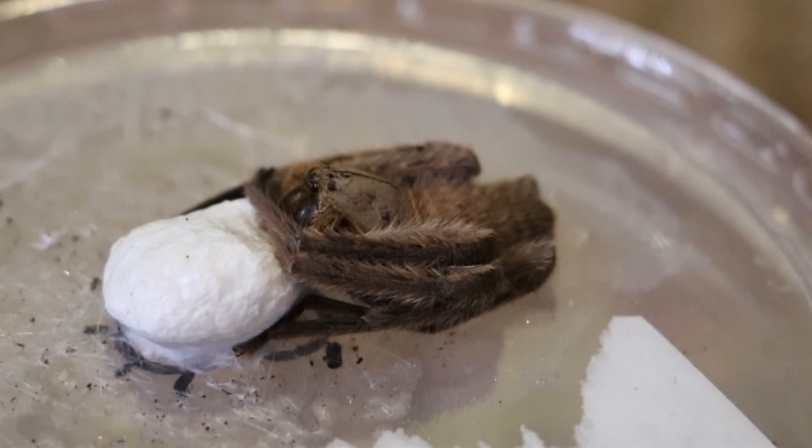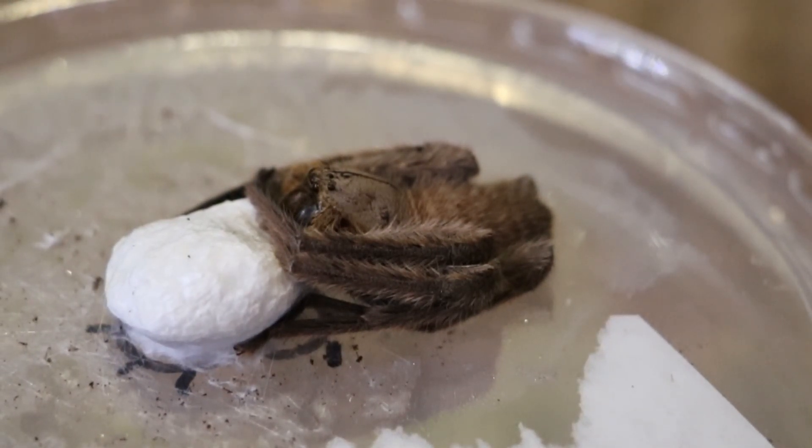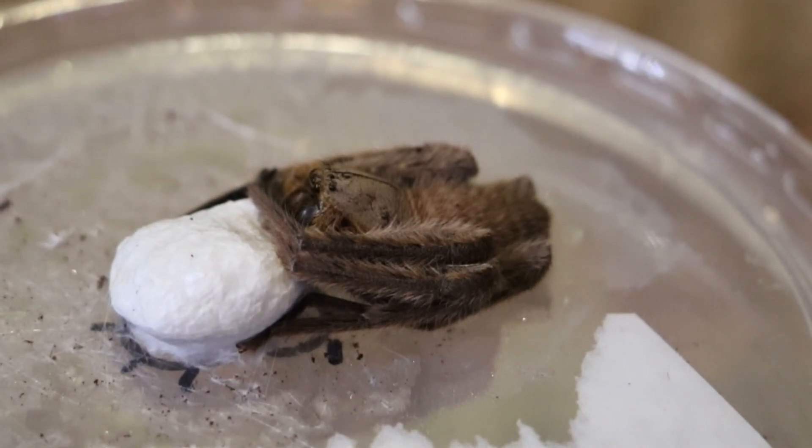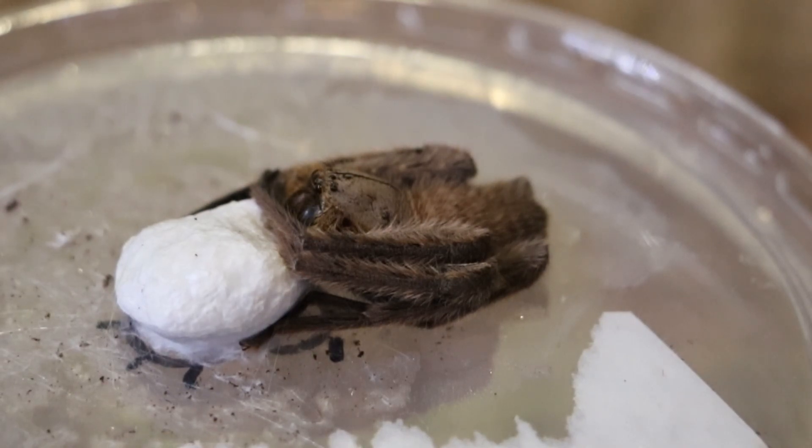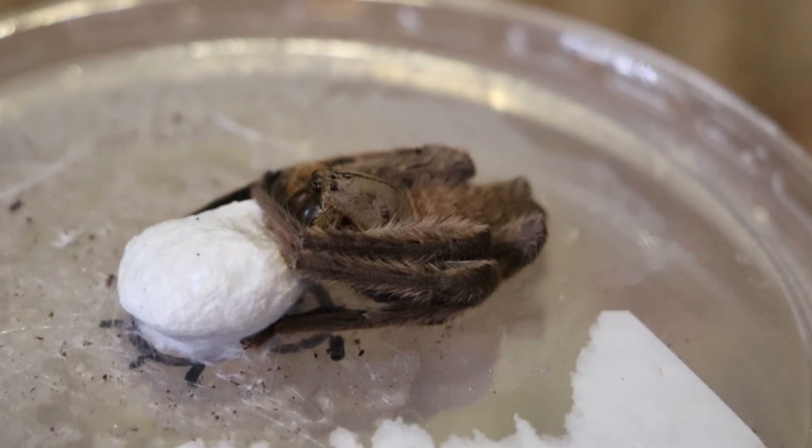She's not moving much because she doesn't need to — she just needs to guard that egg sac. But it's exciting times, and I'm going to try and raise all these spiderlings.